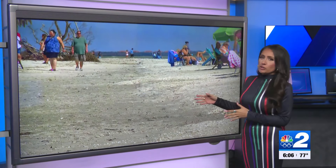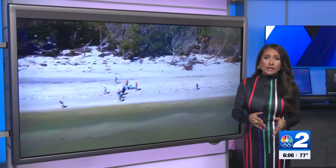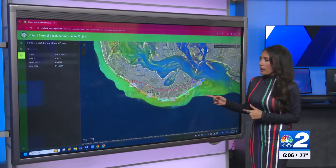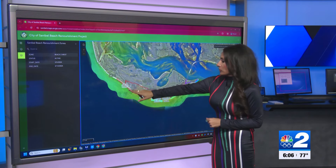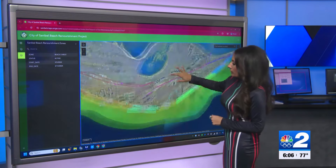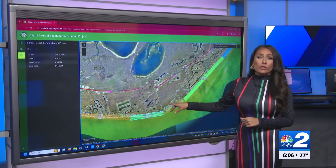The city of Sanibel is still working to recover almost a year and a half after Hurricane Ian. Crews have dumped more than 240,000 tons of sand onto the beaches to fill up what Hurricane Ian essentially washed away. Take a look at this map showing the renourishment project's status. The red area all the way to the green and blue — those areas are complete. This middle section is the area they're still working on, reaching area two and area three.